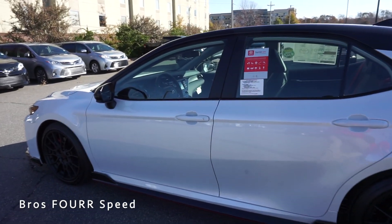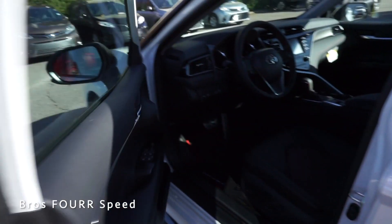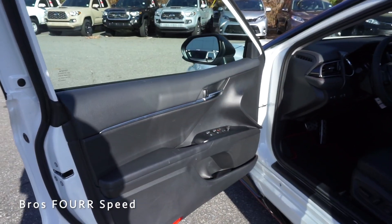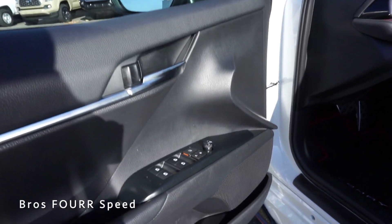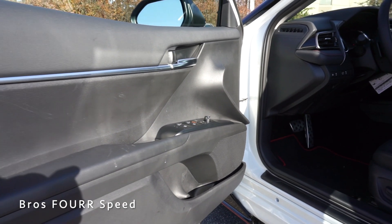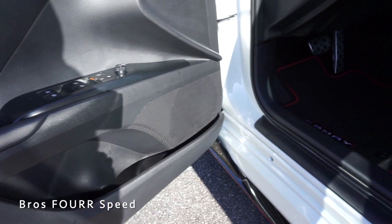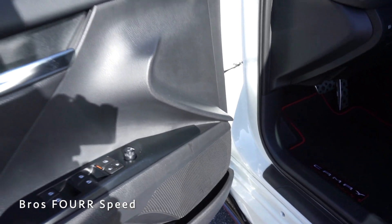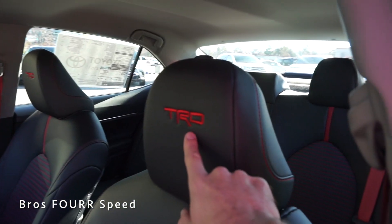Now let's check out the interior. With the vehicle locked, I just place my hand on the door handle and it automatically unlocks. Starting with the door panel, there's a nice trim piece running just behind the release handle. It has automatic windows all around along with side mirror adjustments, some storage space, and cup holder storage space on the bottom.